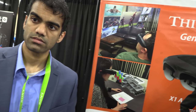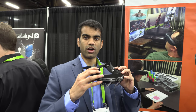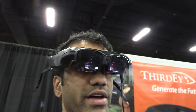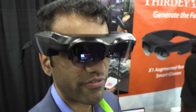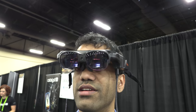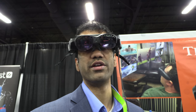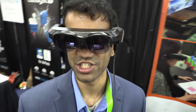These are the X1 augmented reality smart glasses. When you wear them, you see a digital screen equivalent to a 90-inch screen at 10 feet. It has about a 40-degree diagonal field of view, high-definition resolution, and can show 3D content. You can run any type of application you can run on your phone — it runs on Android, so it has a lot of cool AR applications.